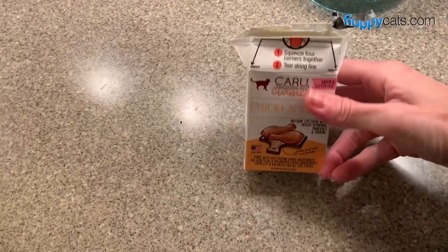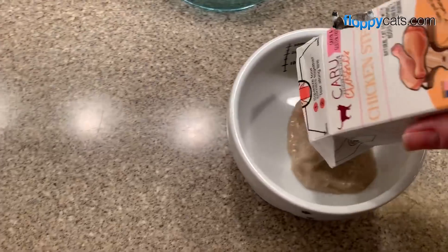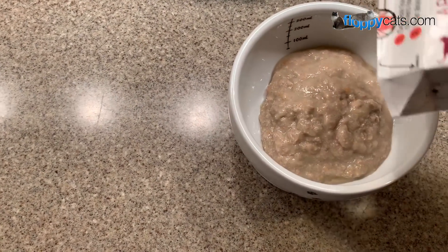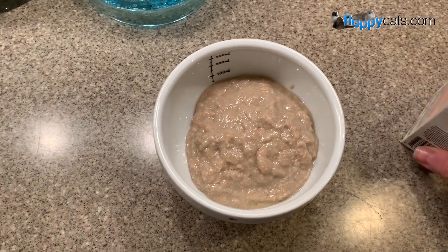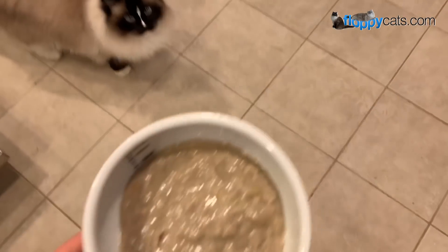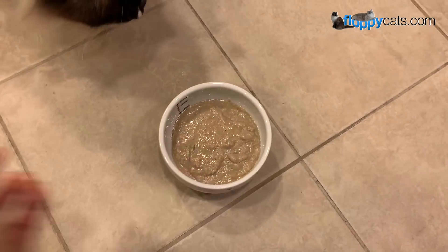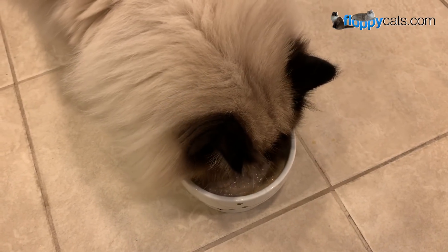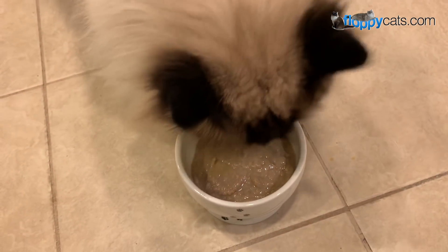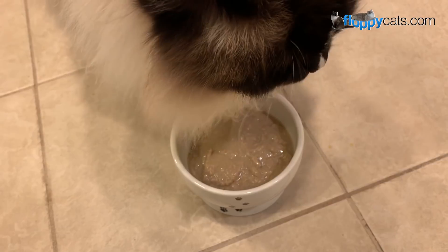First up is the chicken stew. It's pretty easy to open — I just need scissors to cut off the top. When I'm offering a new food I don't add water to it because I really want them to know the flavor. It's a rare thing for Charlie to immediately go for a food, so this is a good sign.